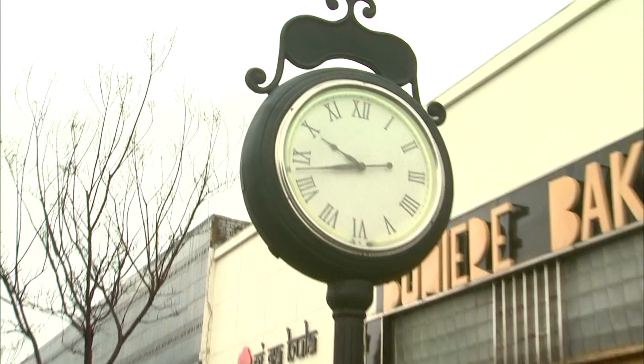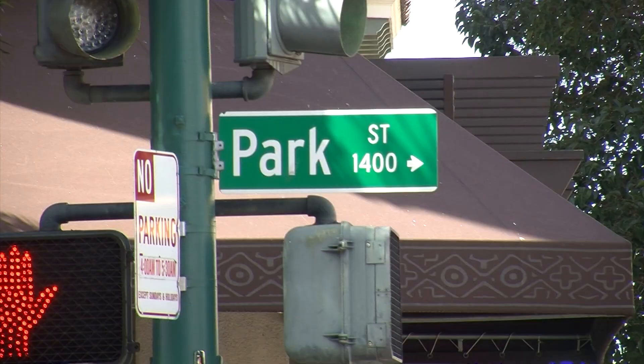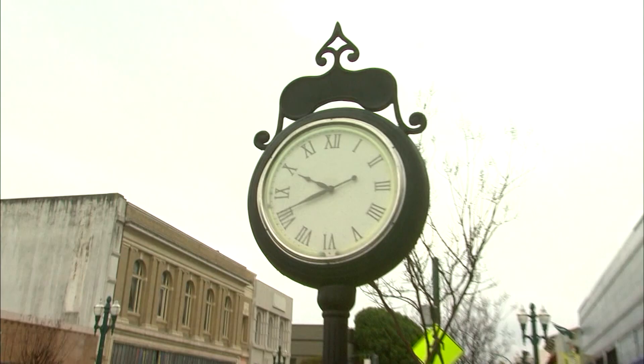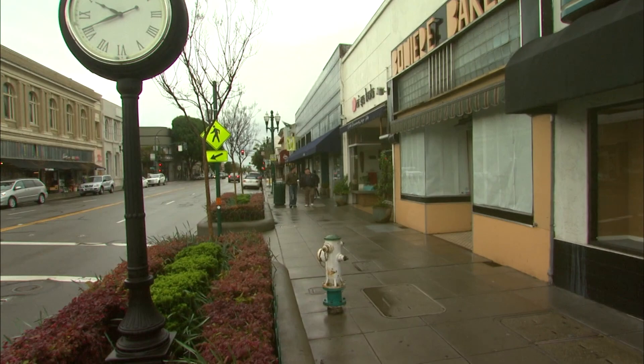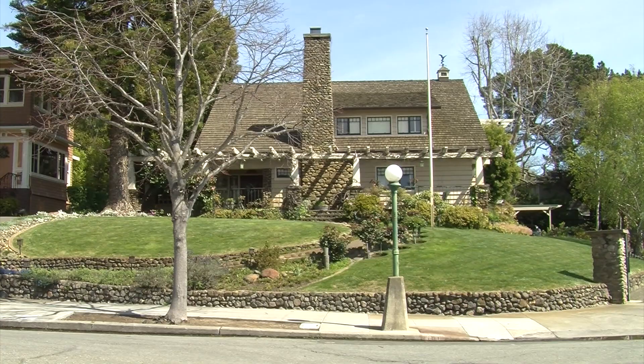The main drag is called Park Street, and it is a classic Main Street downtown that you just don't see very often anymore. I've strolled down Park Street with Rob Ratto. He grew up in Alameda — middle America in the middle of the Bay.